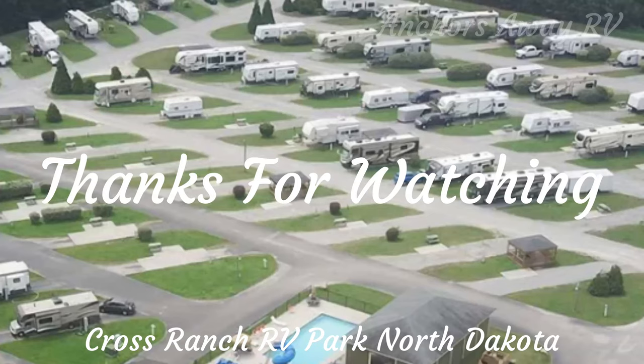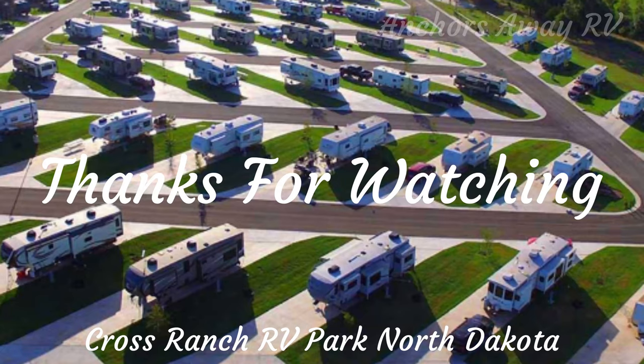Okay guys, thanks for watching. See you next time. Thanks for watching Anchors Away RV Park Reviews.